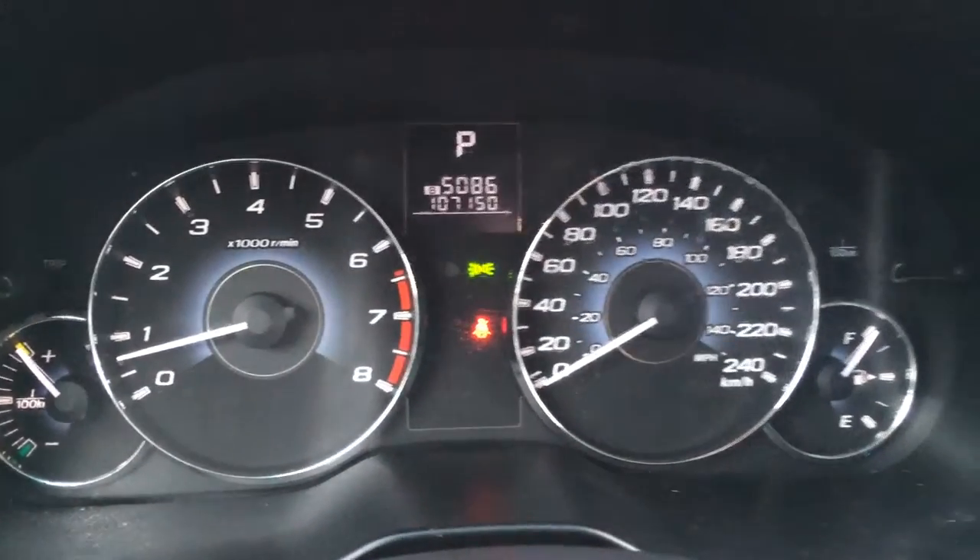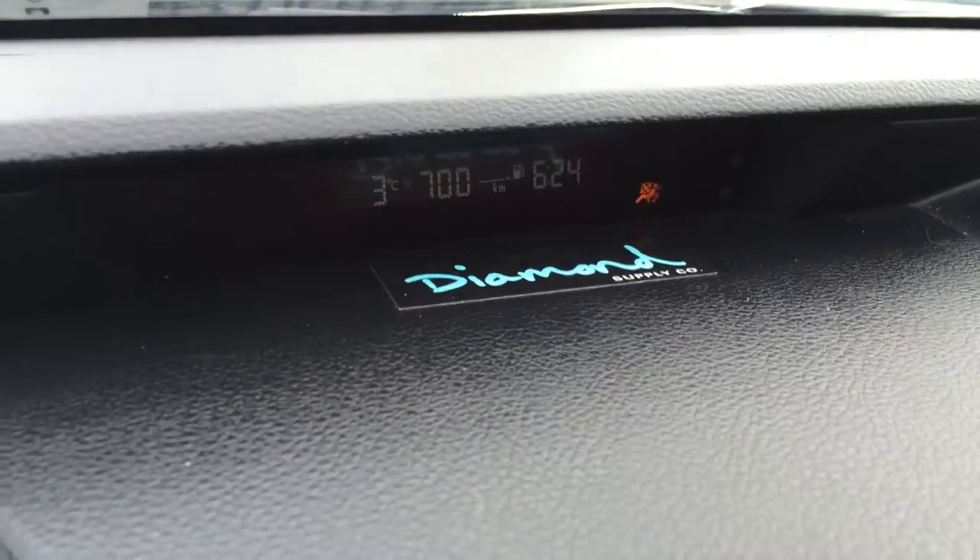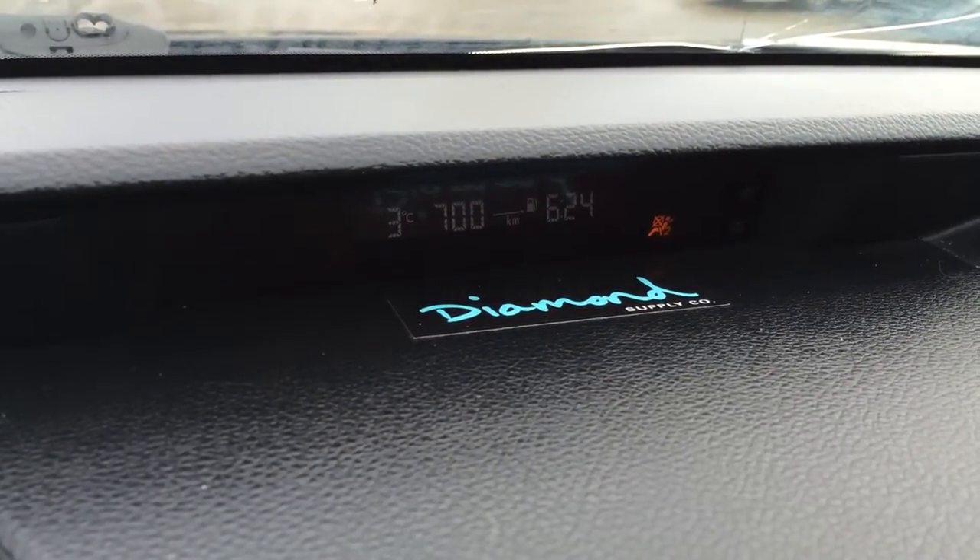You have an odometer and trip display, and key ignition. The display screen up top gives some vehicle information, time, and outside temperature gauge.